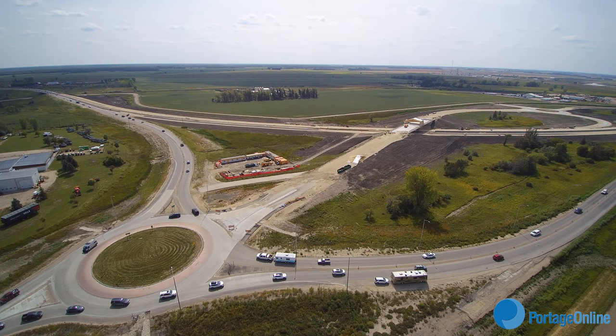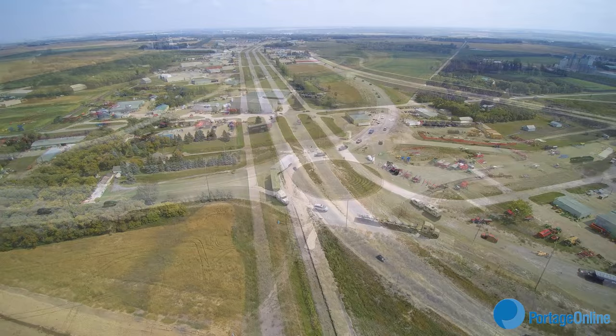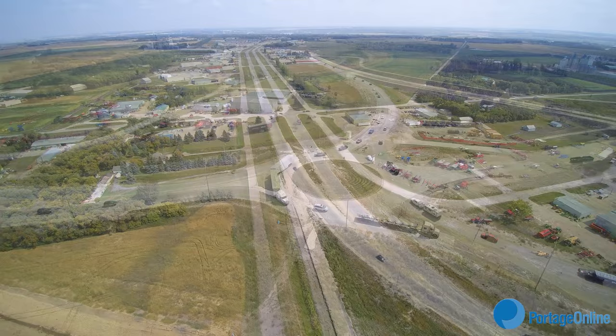I remember you saying the normal flow of traffic won't be using that roundabout at all. It'll be local businesses that use it, not the high-speed traffic on the way into Winnipeg or the way around Portage. It's more of a local connection.